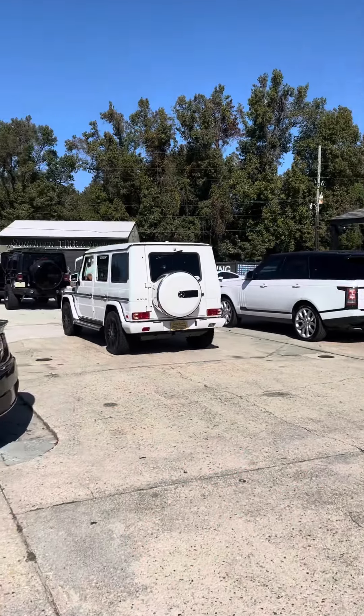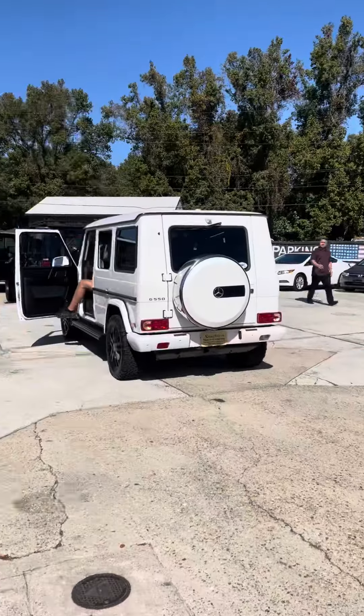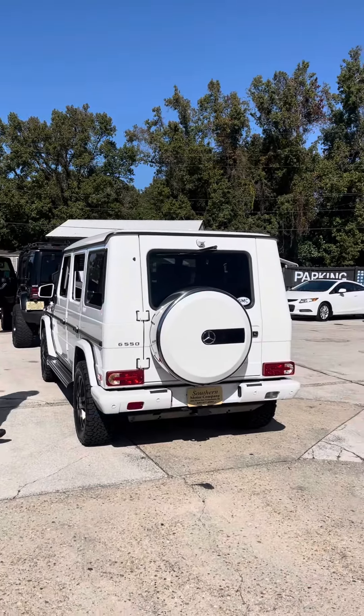We got the best of both worlds out here today — you got black, you got white, the G550 G-Wagon, the Jeep Wrangler JKU Overland Edition. I mean, this is some cool stuff we have here at Southern Motor Company. The Range Rovers — if you're in the market for something, this is where you've got to come and see them. SMCCharleston.com, as y'all already know.